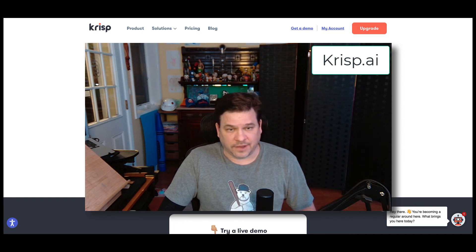All right, thank you, and let me know what you think. Crisp is pretty cool, gotta say. Crisp on.